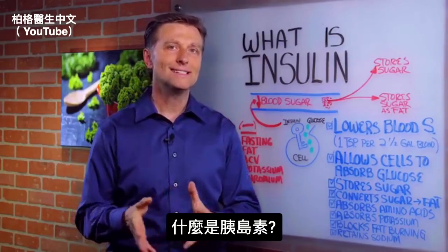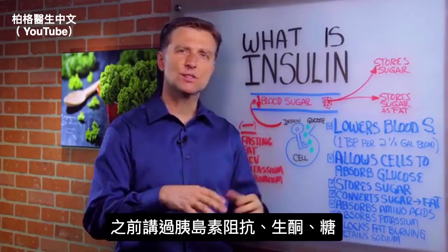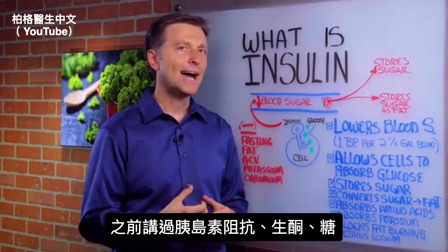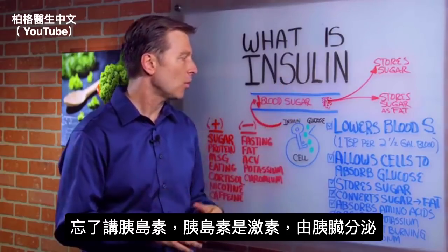Hey guys, I want to answer the question: what is insulin? I've done a lot of videos on insulin resistance, ketosis, talked about sugar, but I think I forgot to do a video on what insulin actually is. Better late than never — let's talk about what it is.